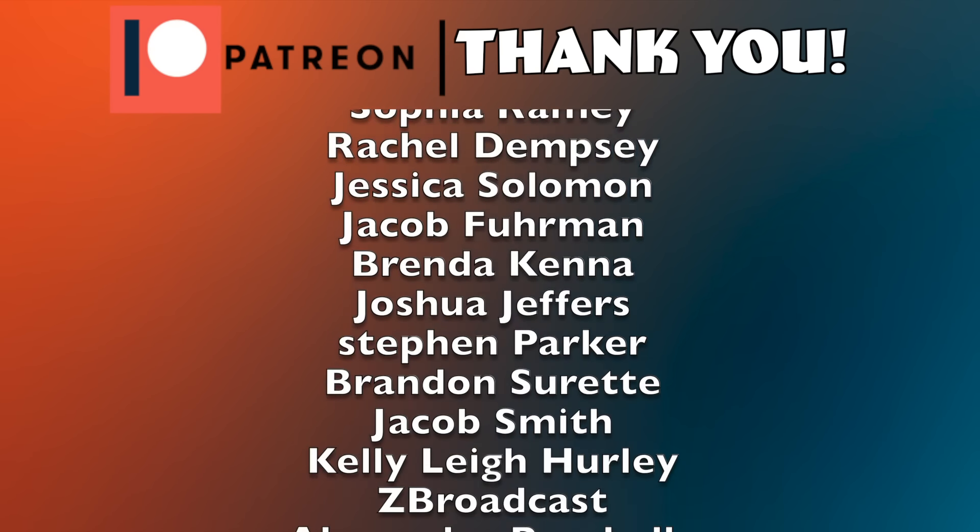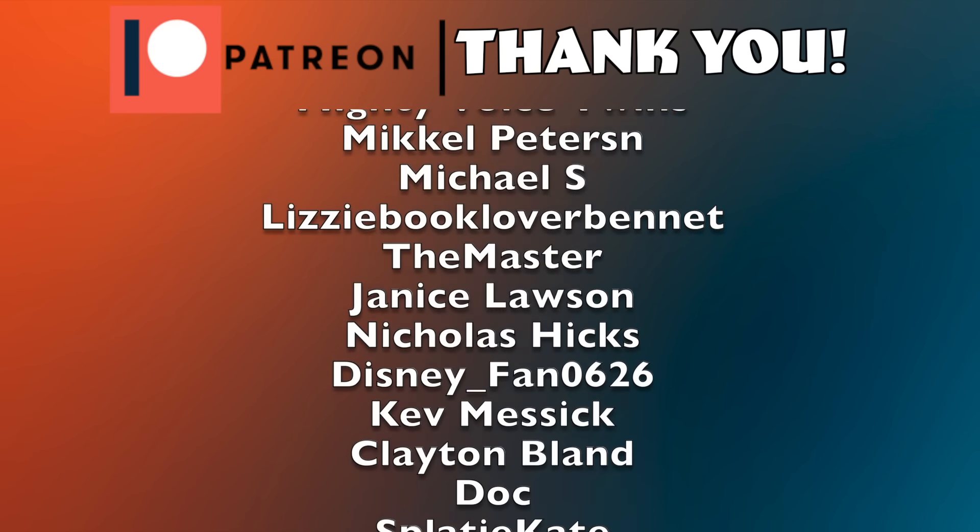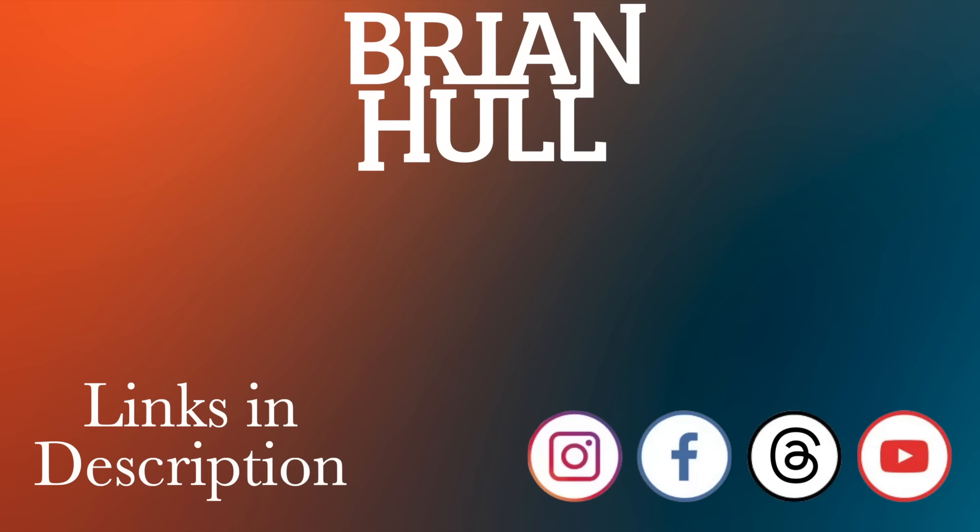Thank you guys so much for watching. I hope you enjoyed — don't forget to like, comment, and subscribe. And remember, there is a third set I have not looked at yet, so be ready for that. See you later! Big thank you to all of my Patreons — without you, this channel wouldn't be what it is today.